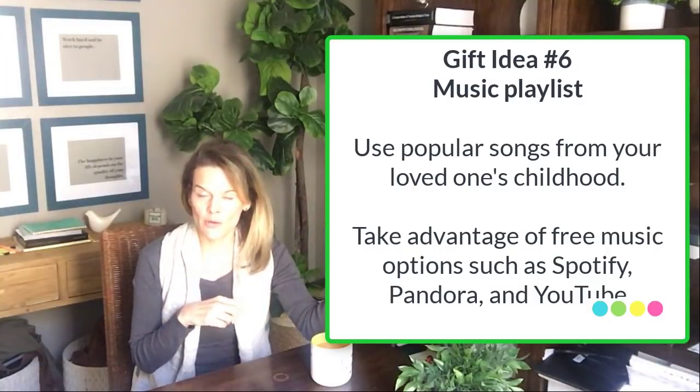Another idea is to make a music list for your loved one with dementia. If you watched one of my videos last month, it was all about the power of music and the great impact it can have on somebody's mood. Think about songs that were popular when your loved one was growing up, or movies with popular soundtracks from that era. Put together a playlist — you don't need to buy all those albums. You could use a free app like Pandora or Spotify, or even go on YouTube and put together music lists that you can play together from time to time.